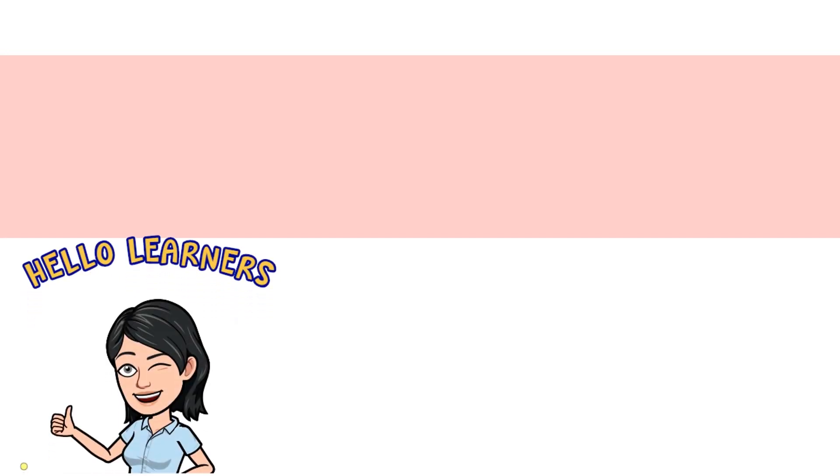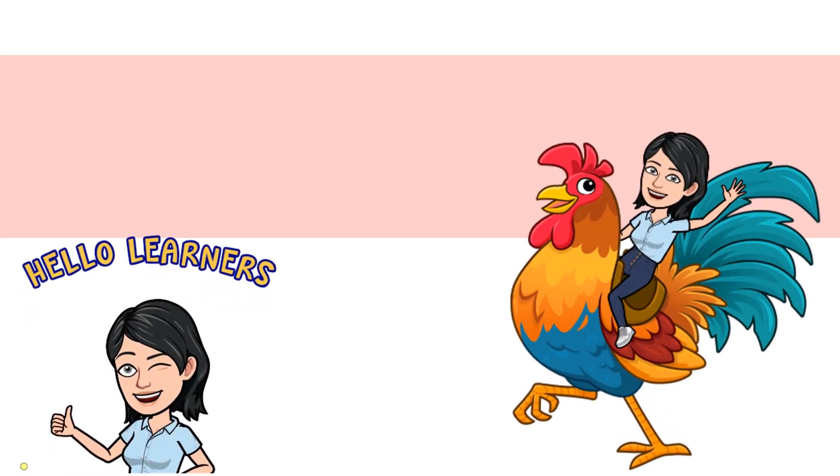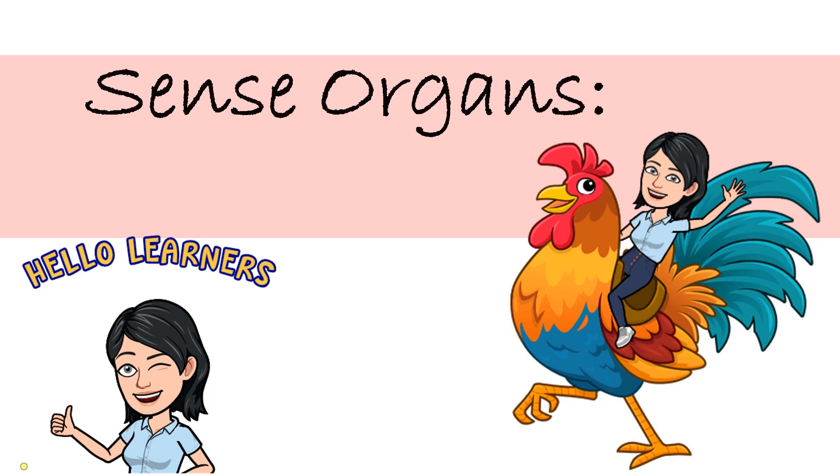Hello, learners! Today, we are going to learn about another sense organ — your ears. Are you ready? Okay, let's go!